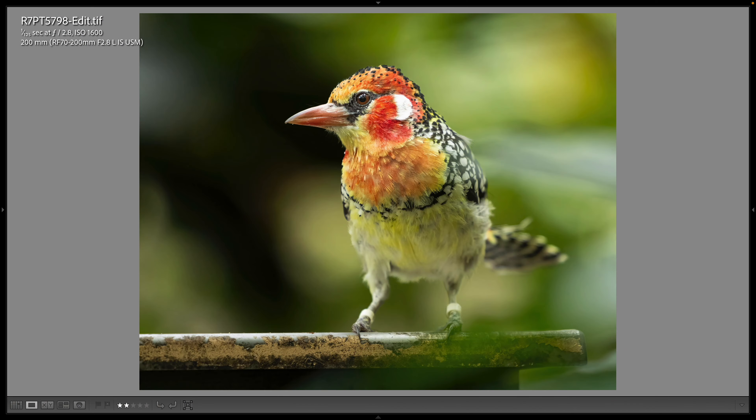It kind of started off a little bit slow at the Gorilla Falls Expedition Trail aviary, but then I met a young man who works here called Johnny, and he helped me find lots of the birds that I photographed. He knew a lot about the species here. This is one of my favorite birds in all of Disney's Animal Kingdom — the red and yellow barbet. At 1/125th of a second, wide open at f/2.8, 200 millimeters.